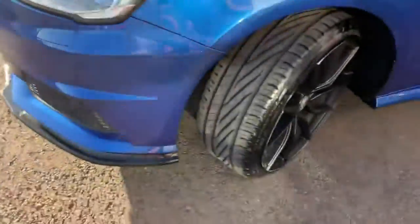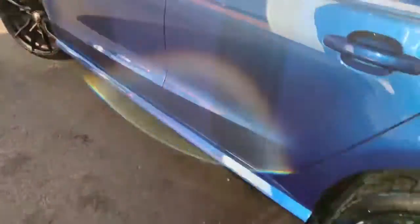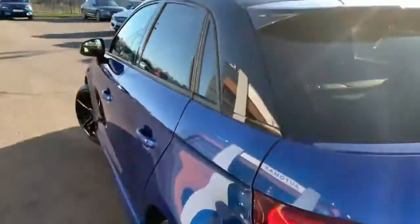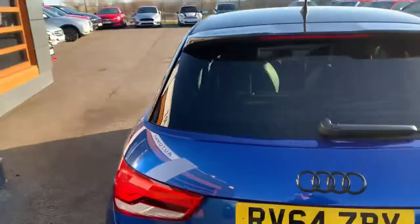You'll notice a little bit of curbing on the alloys, but don't worry about that — the guys in the body shop will take care of that, they'll all be redone. Privacy glass at the back as well.